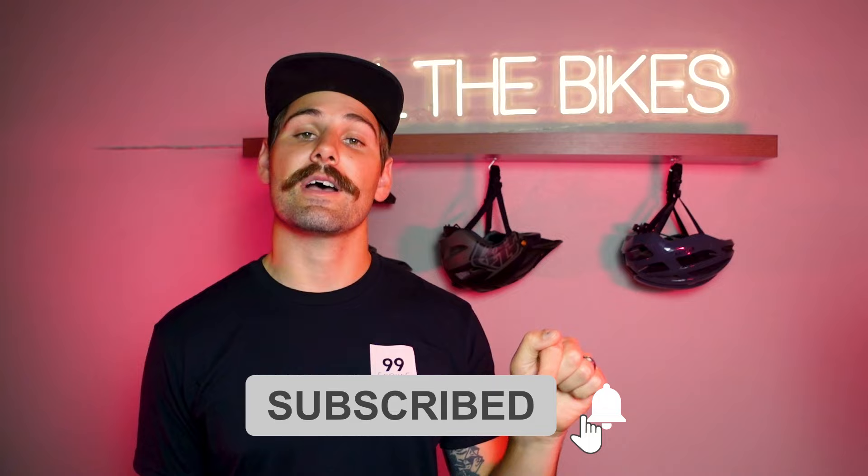Before we get to our third bike, which just so happens to be my personal favorite bike on this list, I just want to stop real quick and say that if you're finding this video helpful or entertaining, if you would think about liking this video as well as even subscribing to this channel, that would help us a lot. It'll tell the folks there on YouTube that this is a good video and they'll send it out to more people to watch. Thank you sincerely for doing that.